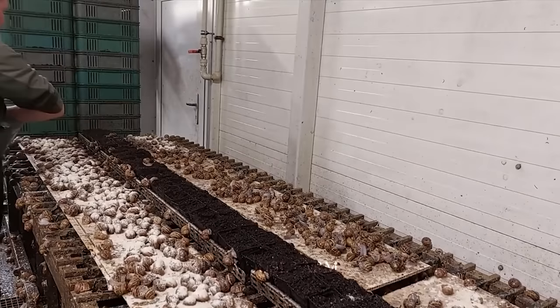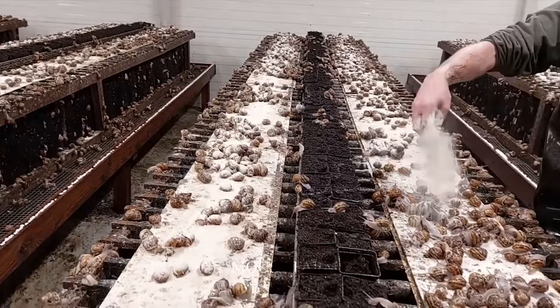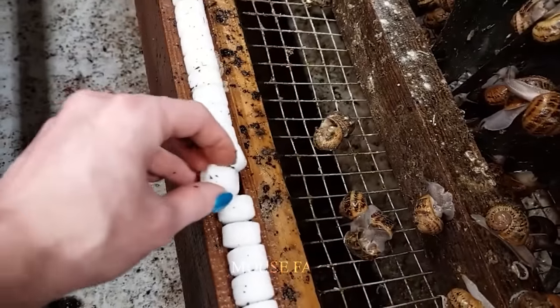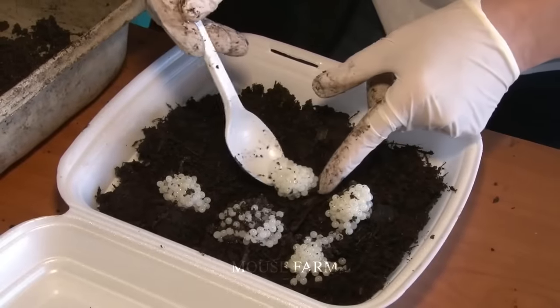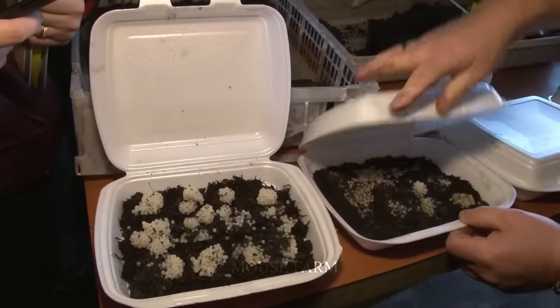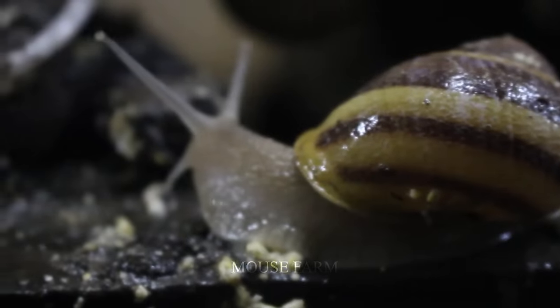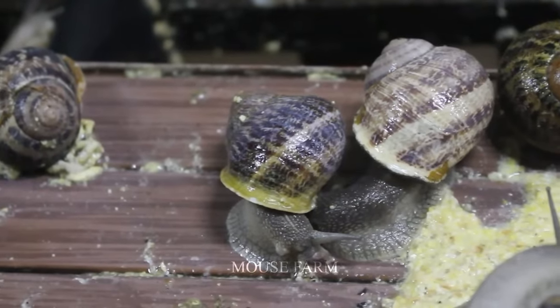They often lay eggs at night on moist soil provided by the farm. Each egg cluster will have about 10 to 100 eggs. Snail eggs will be harvested and transferred to small boxes to be moved to the incubation area. Newly born snails' eggs are very soft and slippery. When harvesting, you need to be gentle and careful so that the eggs do not split, affecting the baby snails when they hatch.